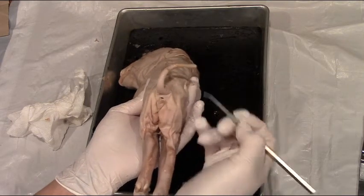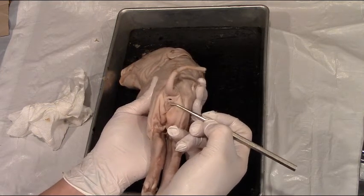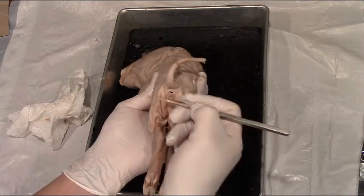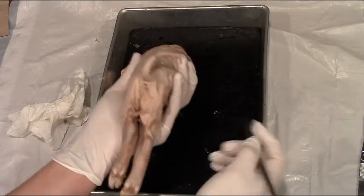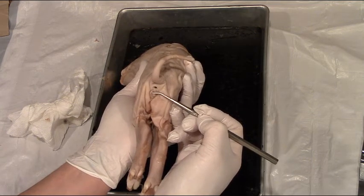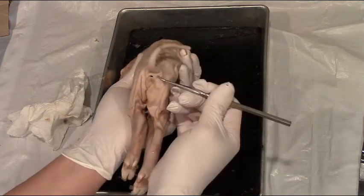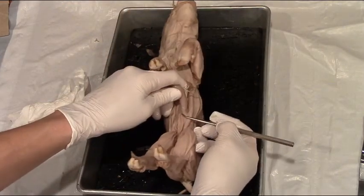So females have two openings: one for solid waste and one is the urogenital opening that leads to the vagina. Both of these structures on a female pig are on the posterior end. To review: female pigs have their anus and urogenital opening on the back end, covered by the genital papilla. Males have an anus on the posterior end and a urogenital opening on the ventral side.